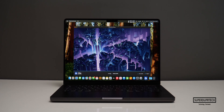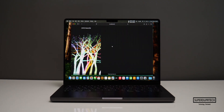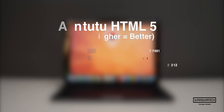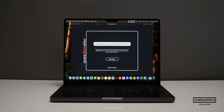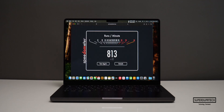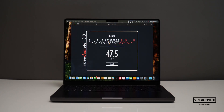I also ran the V-Ray test and got a score of 8,364. When testing the M4's web-based capabilities, I ran the Antutu HTML browser benchmark and got a score of 99,964. When running the Speedometer 2.0 test, the highest score achieved was 813. However, with the latest version, Speedometer 3.0, this MacBook Pro scored 47.5.